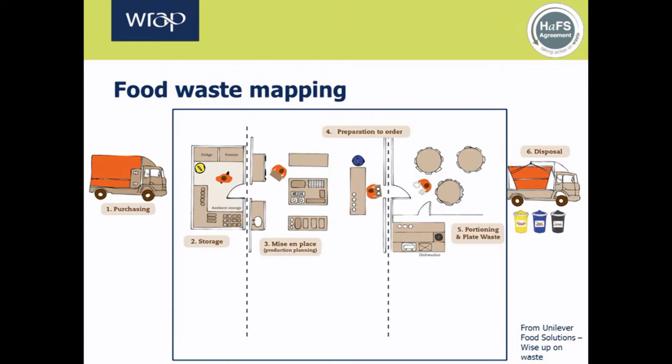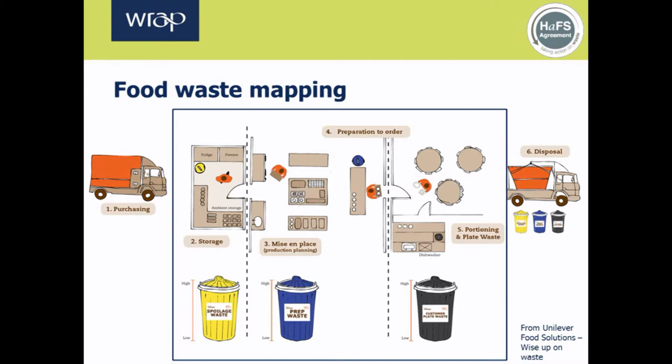Let's take a look at how mapping food waste can build a picture of where, when and why waste is generated. To measure how much is being produced, the first step is to segregate the food waste into three waste streams. Waste bins will be needed to collect spoilage waste from purchasing and storage, kitchen preparation waste, and customer plate waste — the leftovers. Using clearly labelled coloured bins makes it easy for staff to identify what type of waste to put in each bin. In this example, yellow bins are used to collect spoilage waste, blue to collect preparation waste, and black to collect customer plate waste.